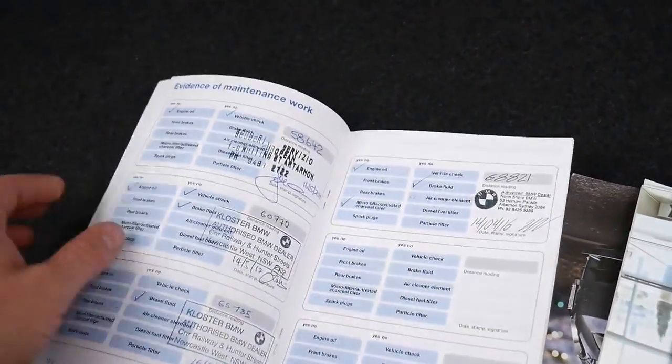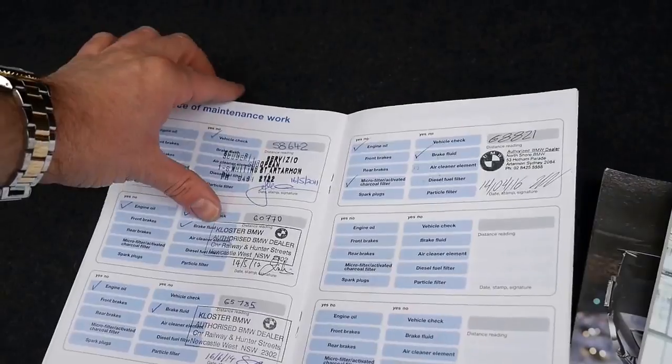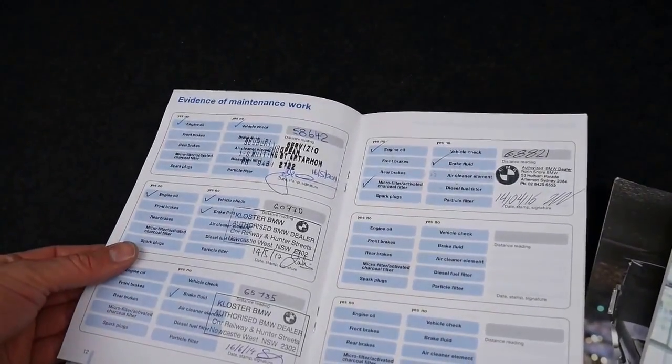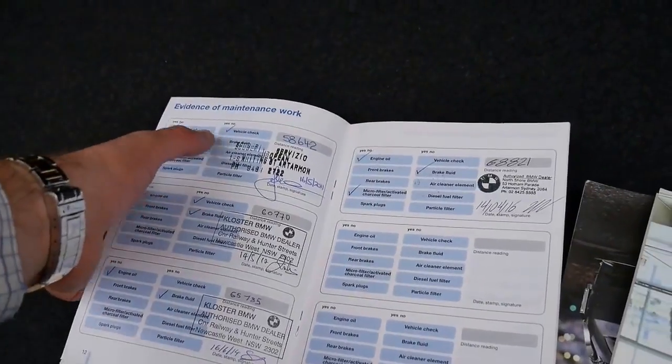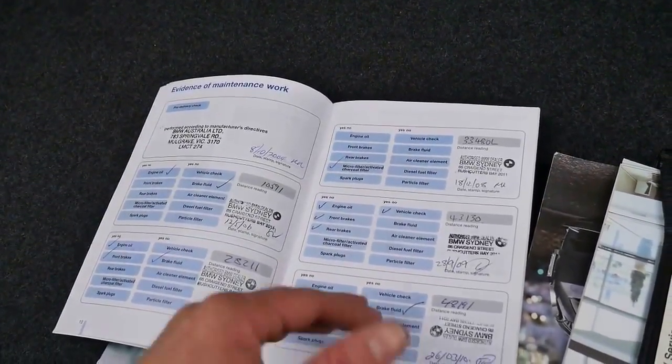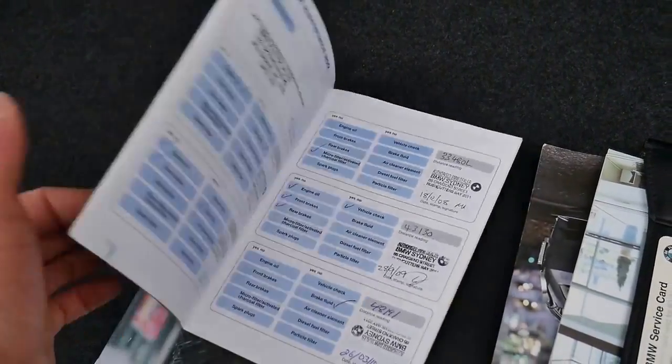We've got a number of books — there's the service book. The last service was done at 68,000 kilometres, and then it goes back from there: 68, 65, 60 — that one was done at a specialist. The rest of them are done at a dealer. I mean, you can't get much better than that.